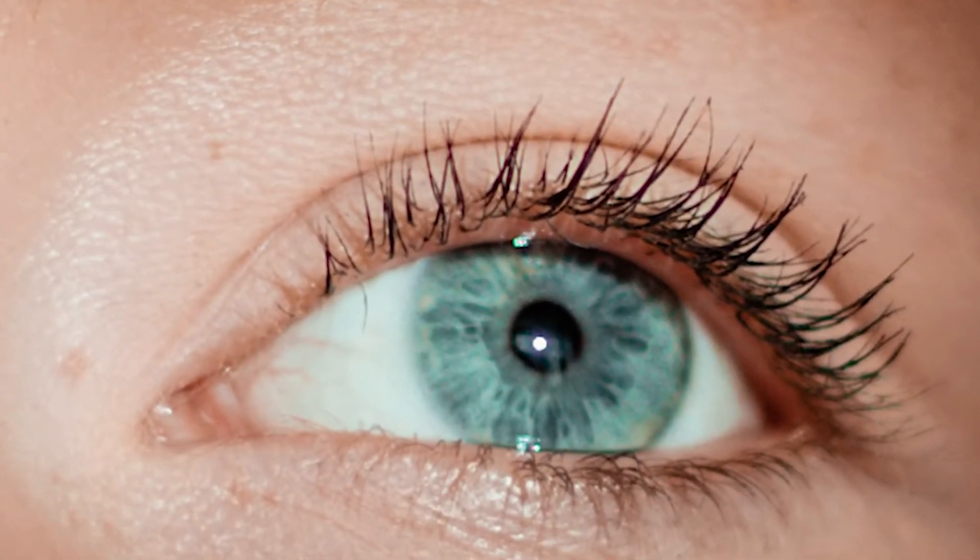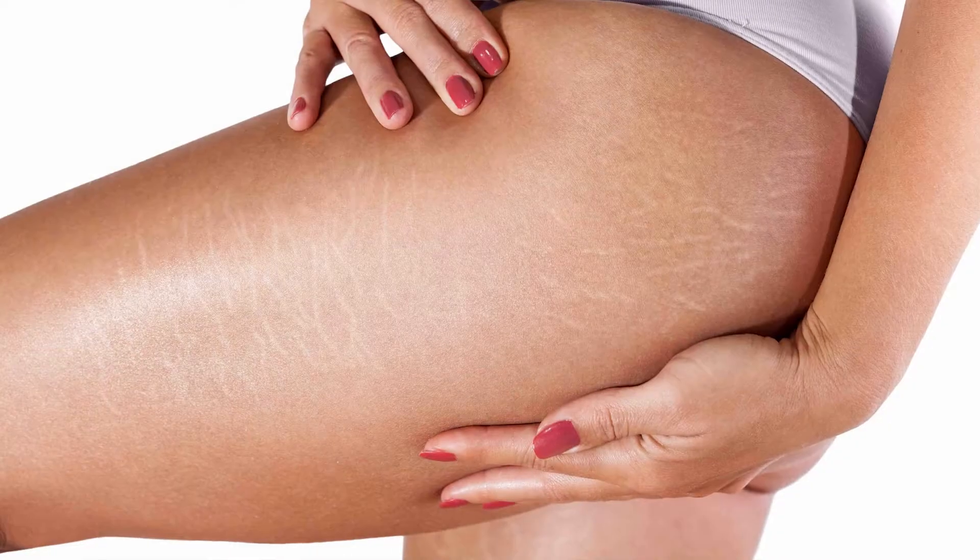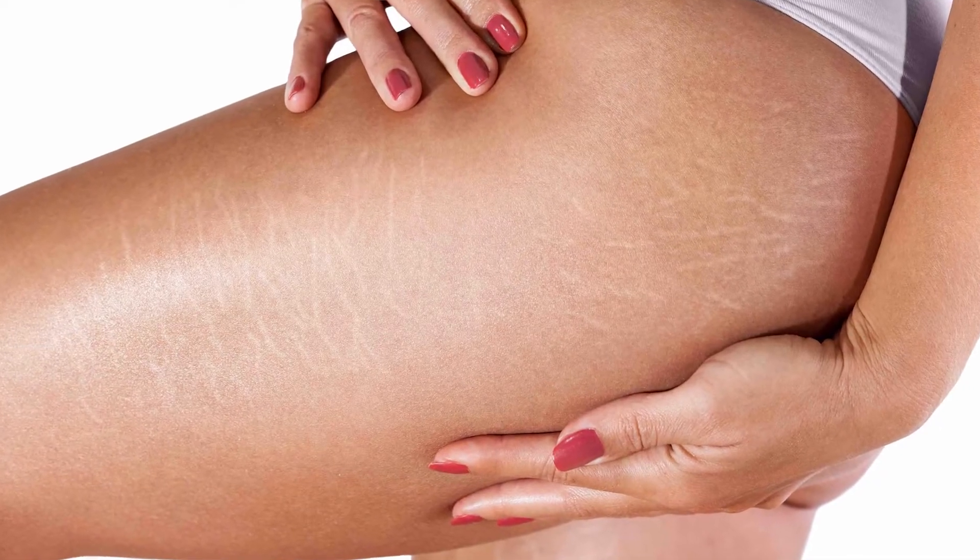I also do micro needling, which is a topical application on the face, neck, and chest to reduce wrinkles and brown spots. I've also been working on other parts of the body to help with scar tissue, and micro needling can be done on stretch marks — it's very effective on stretch marks and acne. It re-stimulates collagen production, which is just fantastic.